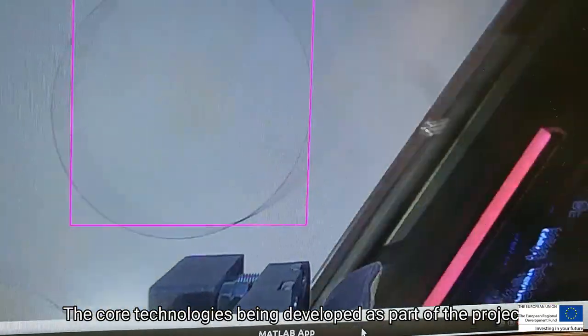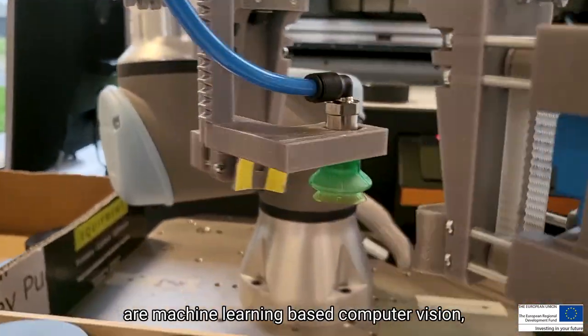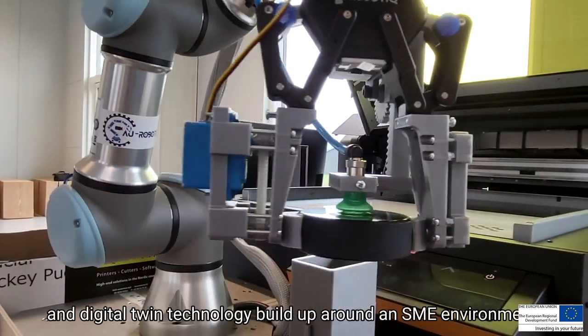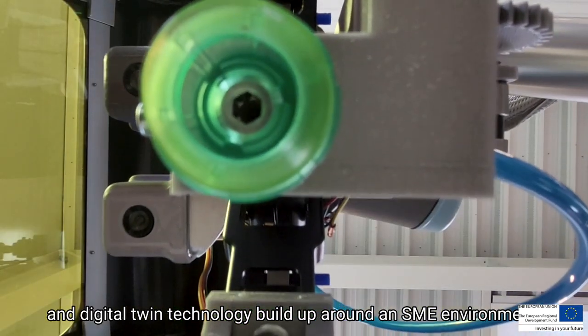The core technologies being developed as part of the project are machine learning based computer vision, a commercial grabbing device that can handle a multitude of different products, and a digital twin technology built up around an SME environment.